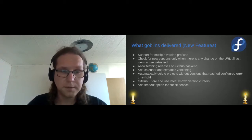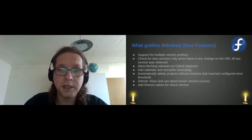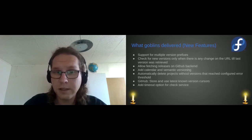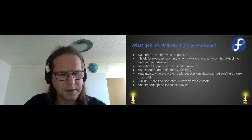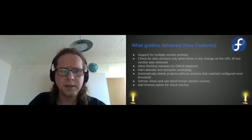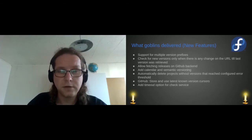The next feature is checking for new versions only if there is any change on the URL. We use the if-modified-since header or something similar — I'm not sure right now — which asks the page if it was modified since the last time we visited it. If not, we will not fetch the full page and not parse it.